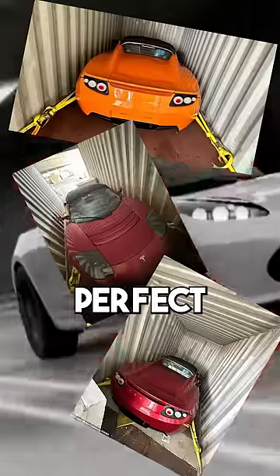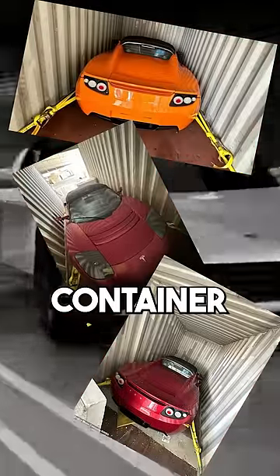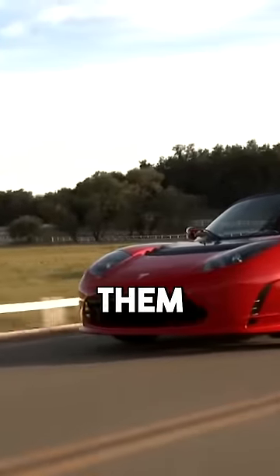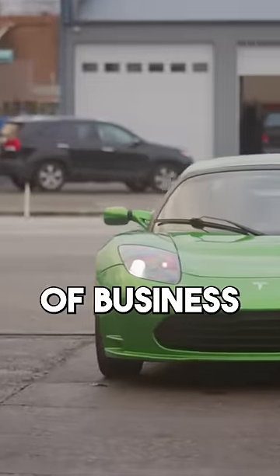So when someone found three perfect ones just sitting inside a shipping container, people started paying attention. It turns out a Chinese car manufacturer had bought them in order to reverse engineer them. But before they could, they went out of business, so the container just sat.